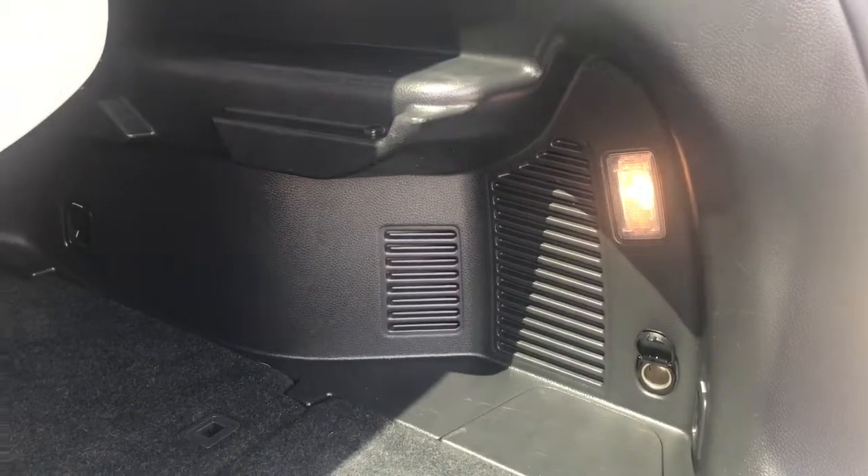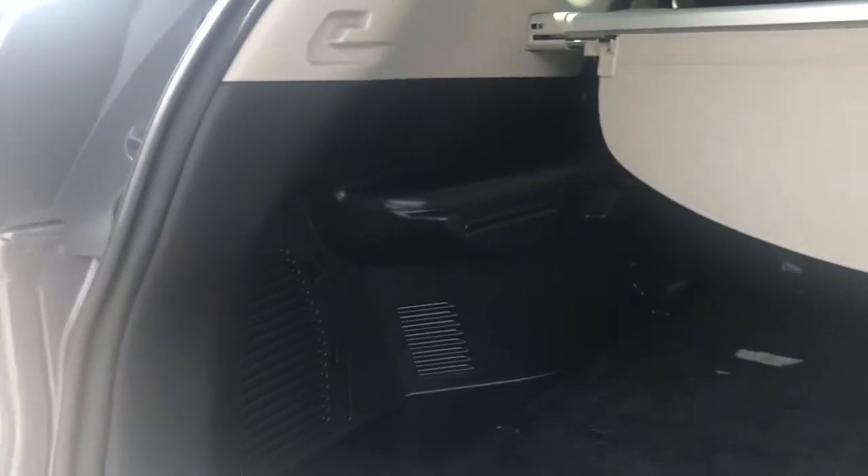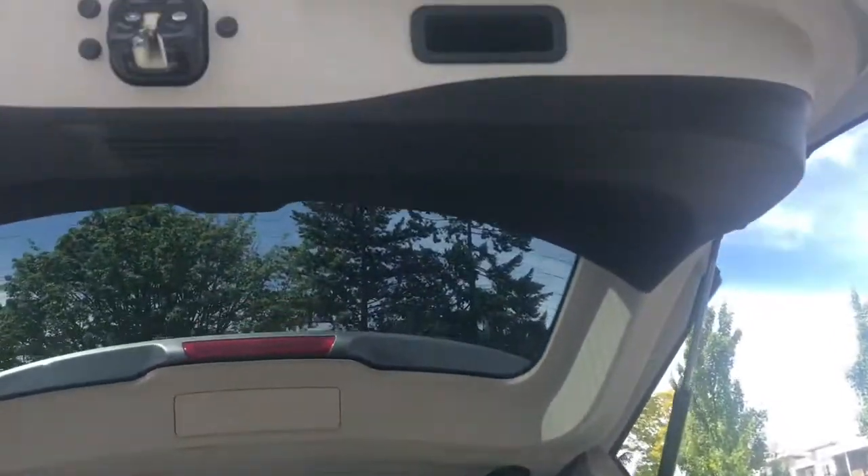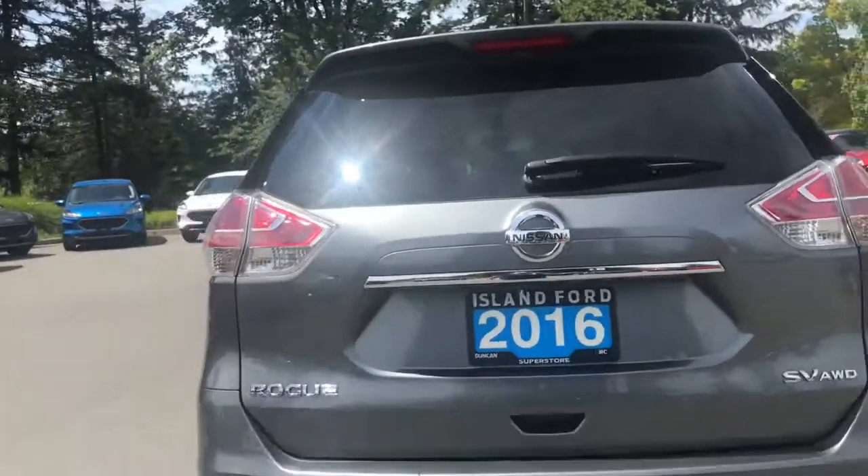You have 12 volts of power as well as lighting back here, and there are vents and tie-downs. When you're ready to go, there's a handle on the right-hand side that makes it super easy to close.